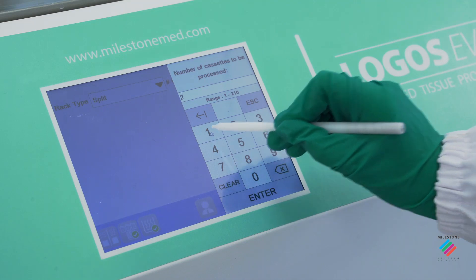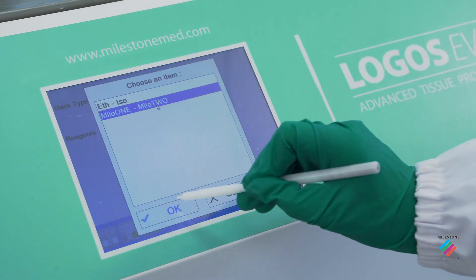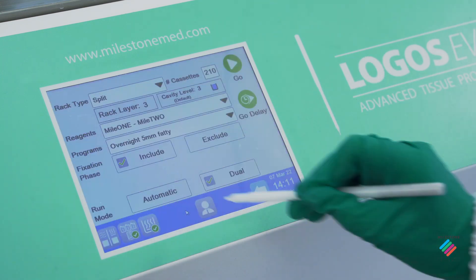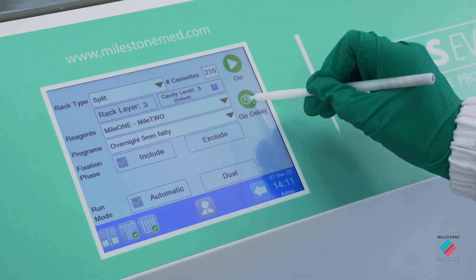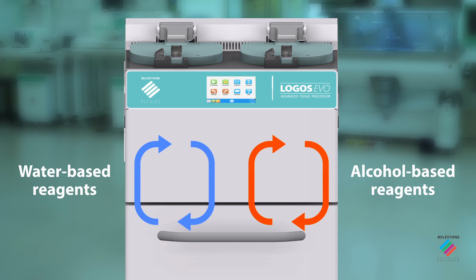Processing protocols and parameters are easily accessible through the smart icon-driven software. Maximum safety is ensured with two separate reagent circuits for water-based and alcohol-based solutions, thus protecting the specimens and extending the reagent's lifetime.